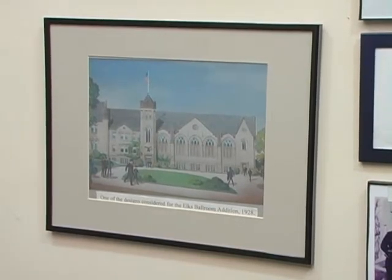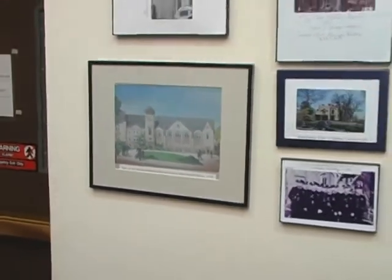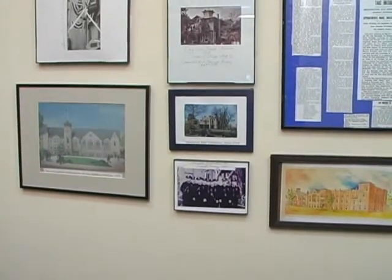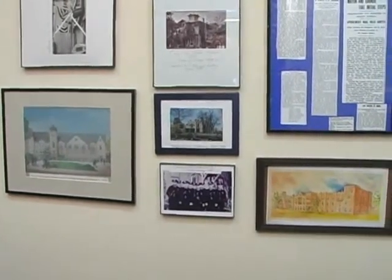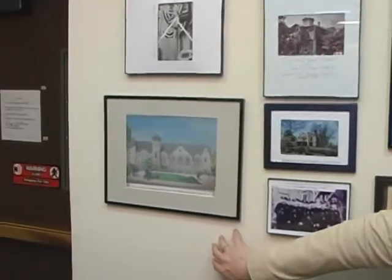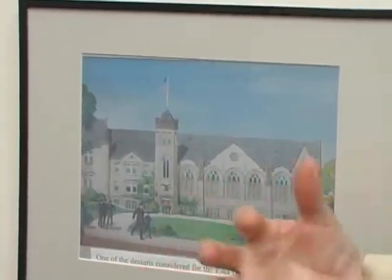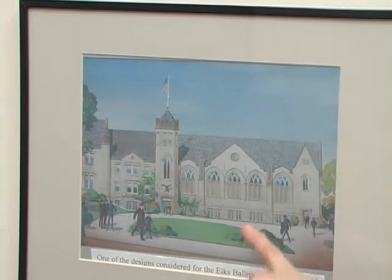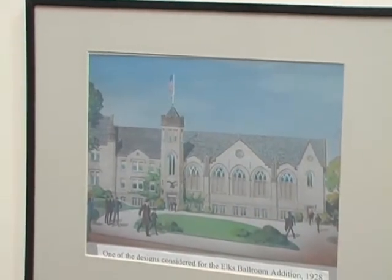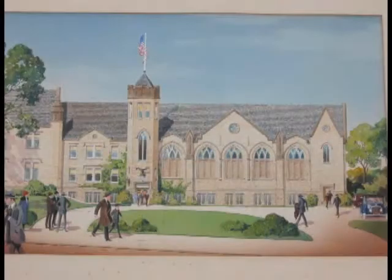When the Elks did construct something, it was not until the late 30s. It was modest by comparison, but quite grand nevertheless. And if you look closely at this one, it actually kept some of the ideas — you have a sort of bump-out that's a side entry and cathedral-style windows, three of them. They kind of tried to do a scaled-back version of that when they built the library add-on.